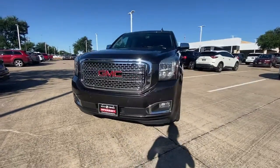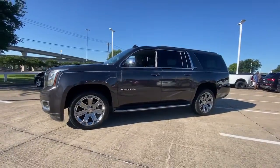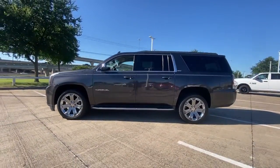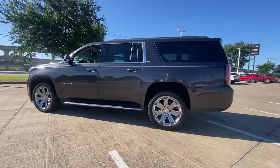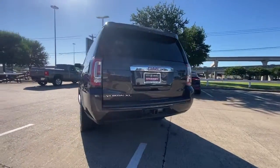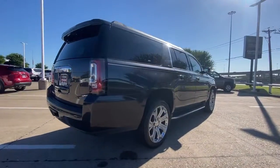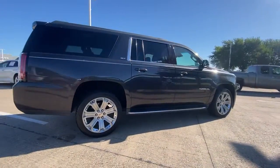Your next car could be the 2017 GMC Yukon XL. With less than 80,000 miles on the odometer, this vehicle provides excellent value. This exceptional Yukon XL delivers rugged performance, refined comfort, and plenty of room for passengers and cargo, thanks to its extra-long wheelbase.